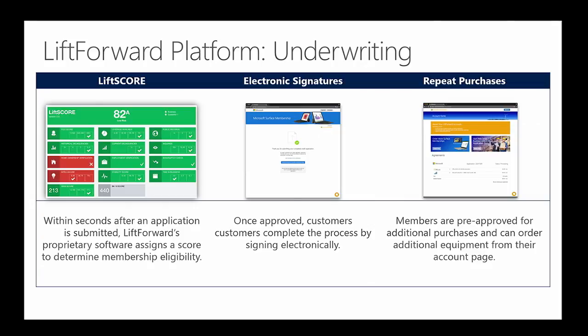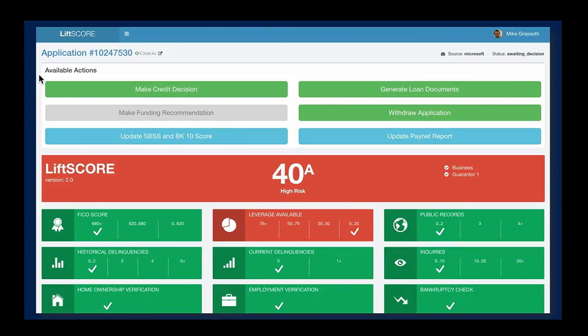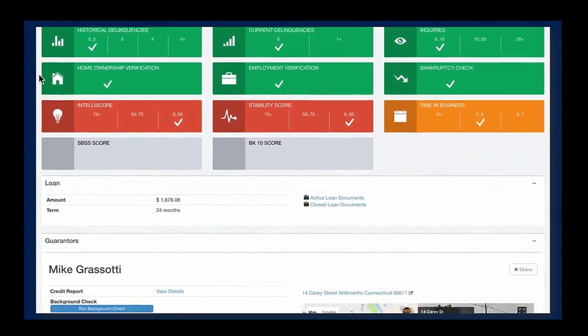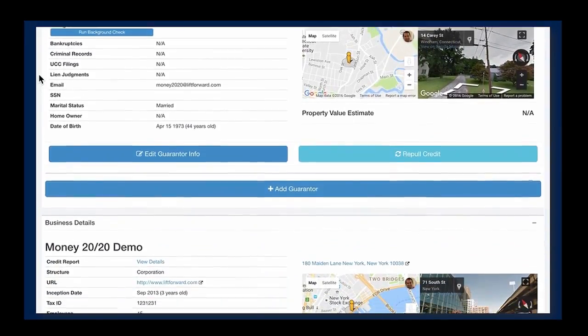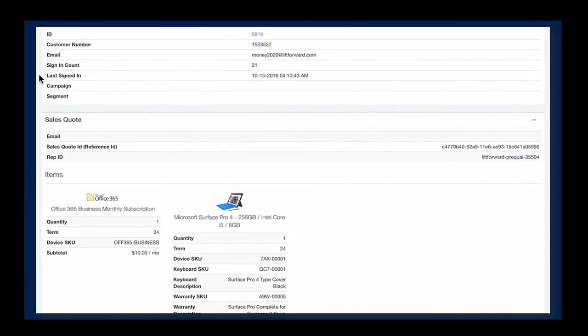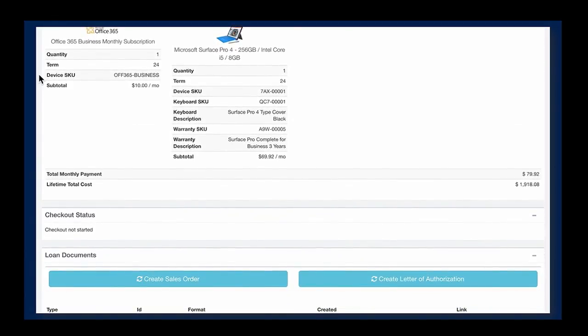The score tells us one of three things: do we accept, do we decline — and that can be done automatically — or does it fall in the middle where we want more information. What you're seeing here is a glimpse of the portal that our underwriters use in-house. It allows them to do everything from one screen: drill in for more information, request documents to be signed, approve, deny, and even initiate shipping. We've built technology so that each underwriter can process about 500 applications per day.